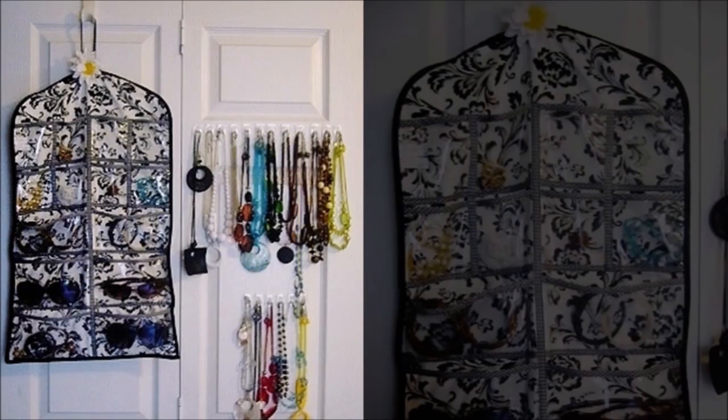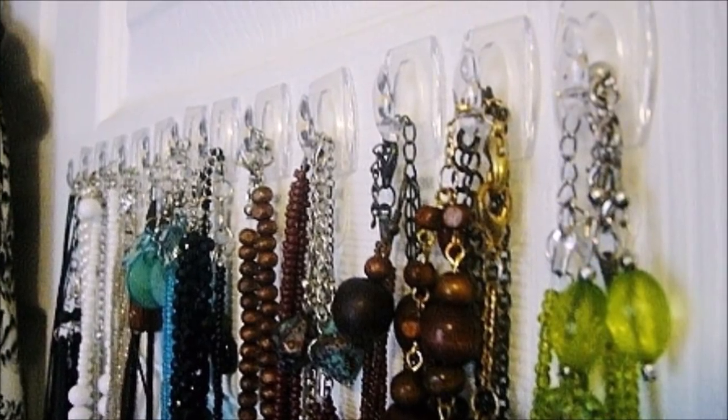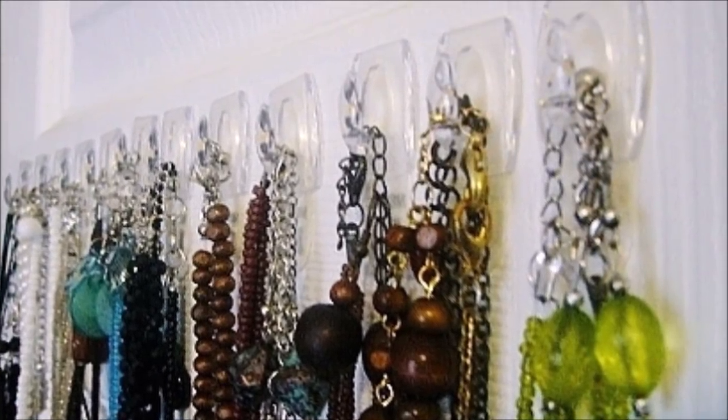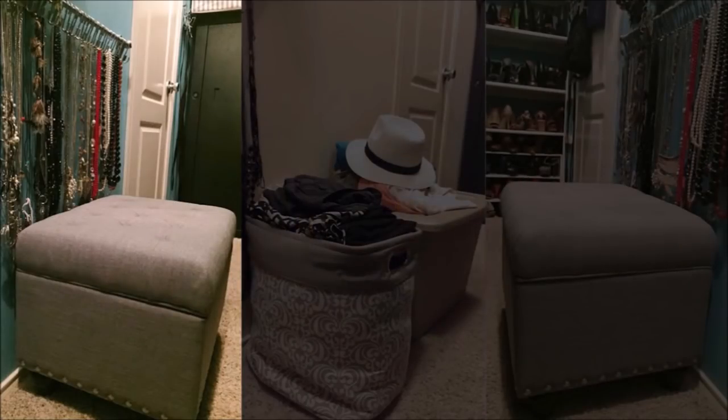Tip 12: The back of your door can be an ideal spot to display all of your jewelry. Blogger Seda uses a pocket hanging organizer inside her closet to keep larger accessories like sunglasses, bracelets, and watches organized. For necklace and earring sets, she used adhesive hooks or clips with a special bonding agent that does not destroy paint when you're ready to remove the hooks.